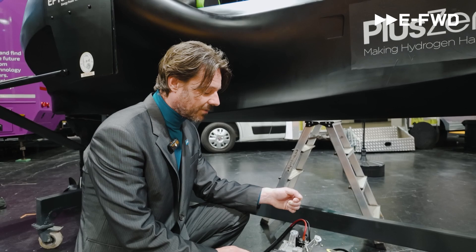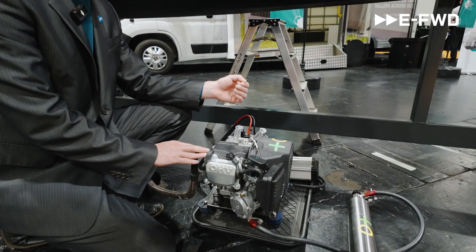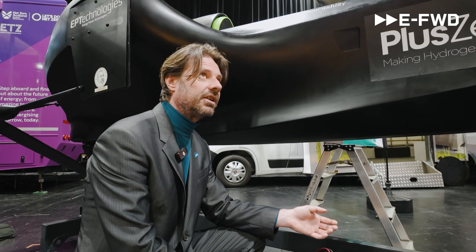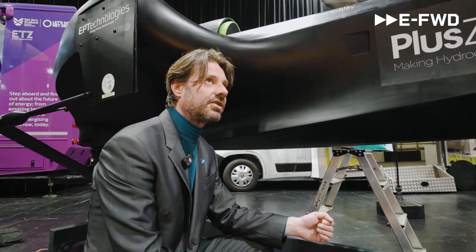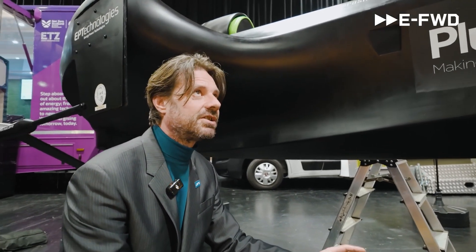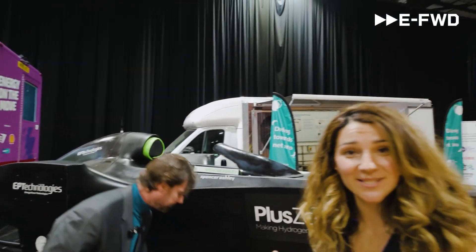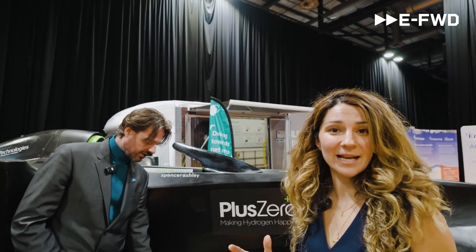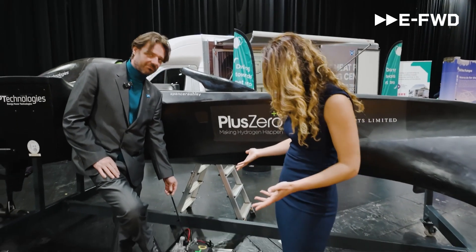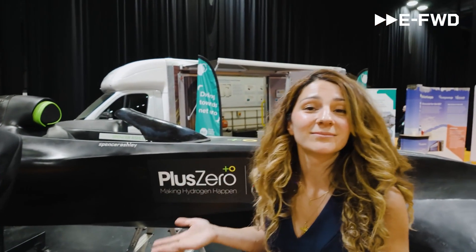What we've also done with this engine — which no one else has done before — is design it to be multi-gas. So if you don't have hydrogen, this engine will run on propane, calor gas, or biomethane, which is ideal, and still give the same power output without any loss of performance. So it's not reliant on one energy source; it can be adapted to any situation. You've heard it here first — this is a prime example.